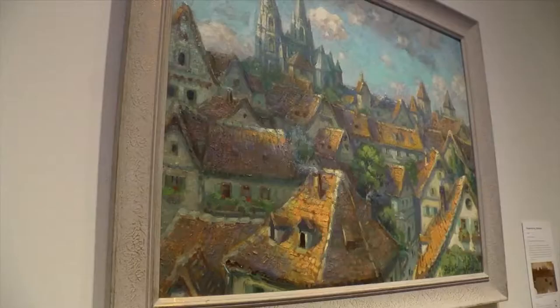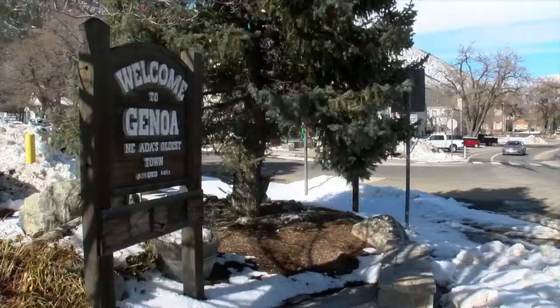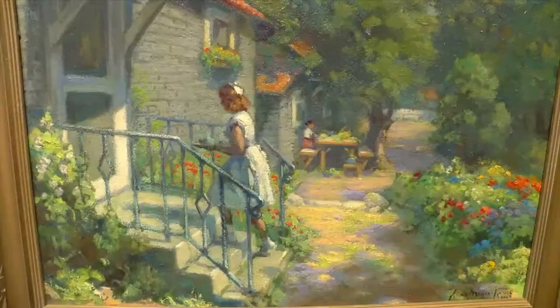He had to reestablish himself. He had some notoriety for his work in Europe. But then to emigrate to the United States, he had to start off fresh. The German Castle fled his home country in the 1930s, just before World War II. His art, once scenic and peaceful, turned dark. You can see that in his work — that really troubled him. But once he came to America and settled in Genoa, he found himself again. This was his art studio until his passing in 1952.